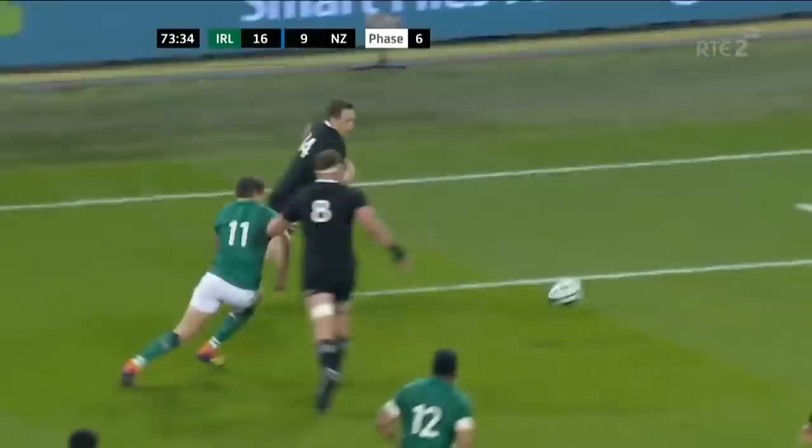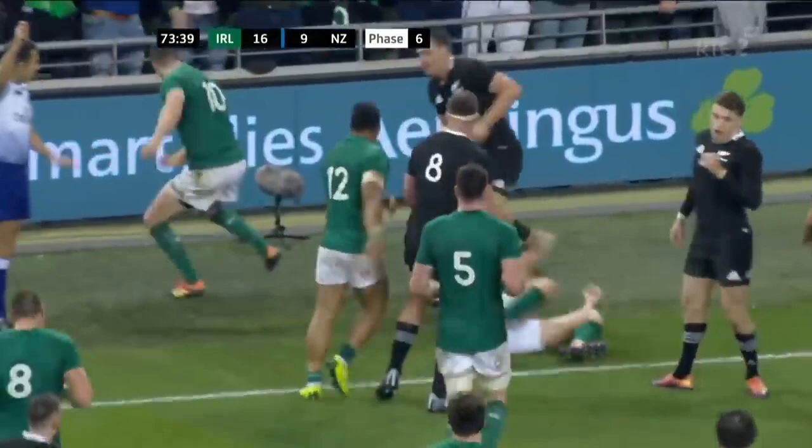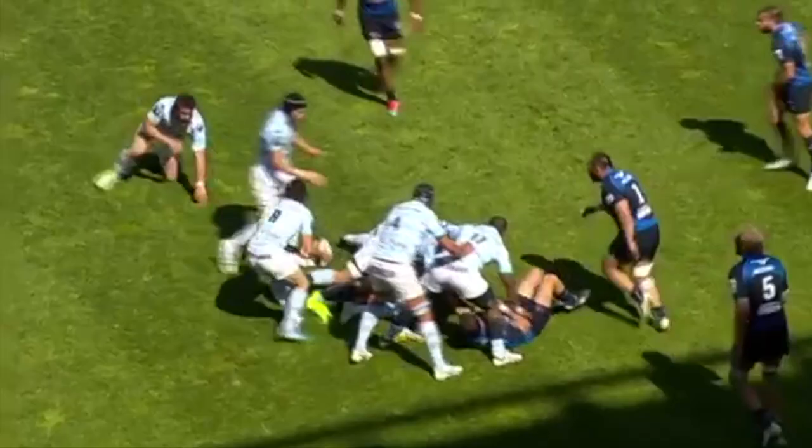And Reid drops it again, and the pressure from Stockdale on Smith, trying to force him into touch with Sexton — that is brilliant. Look what it means to Jonathan Sexton.